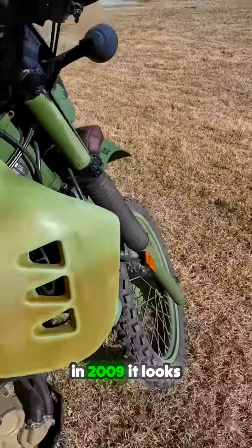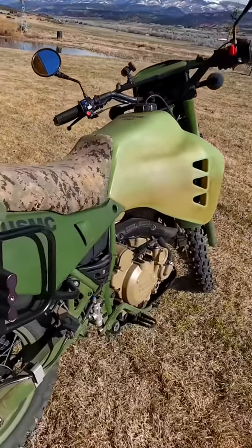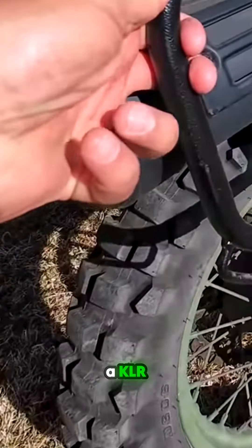For a bike that was made in 2009, it looks really good. These panniers are likely aftermarket, from a KLR.